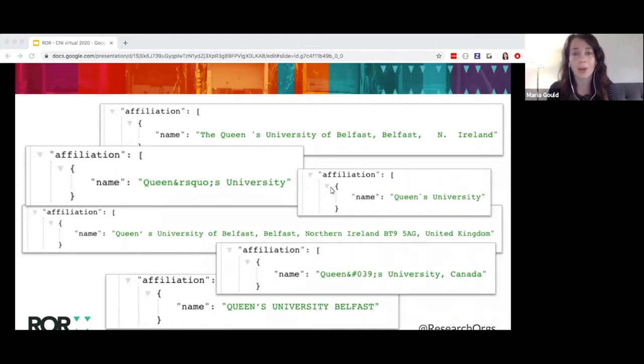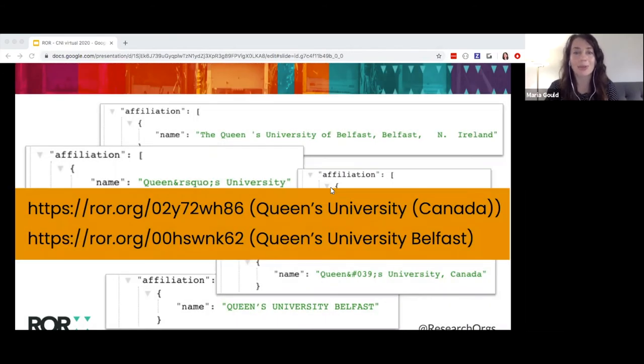To give one example of how we see this playing out, I'm showing search results here from Crossref's API for DOIs registered for various publications that have one or more authors affiliated with Queen's University. As you can see, I'm getting results for Queen's University and Queen's University Belfast, and there are at least three different ways in which each is written. So if I'm just searching on the name, I may not be getting a complete or accurate set of results. If ROAR IDs were used instead, it would be much easier to find all publications registered in Crossref for either Queen's University in Canada or Queen's University Belfast, and I would be confident that we are getting an accurate set of results.